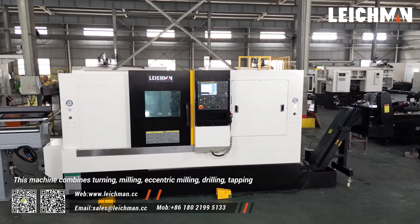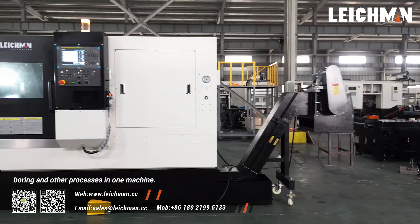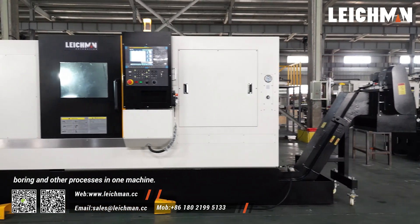This machine combines turning, milling, eccentric milling and drilling, tapping, boring, and other processes in one machine.